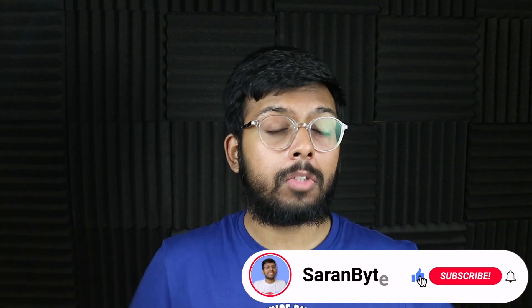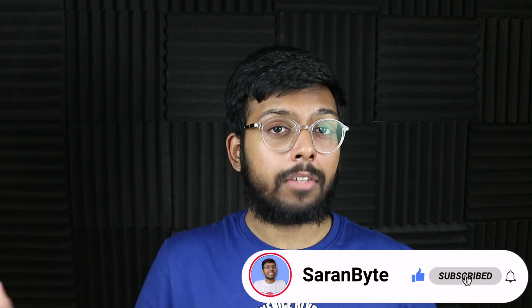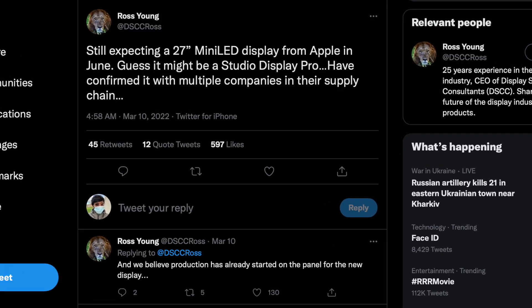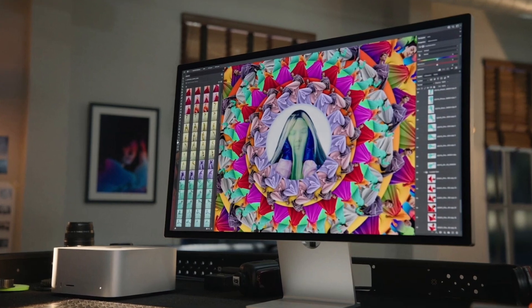Ross Young has clarified on a few details. He clarifies that the 27-inch mini LED panel he heard about was actually a new display, not the iMac Pro.